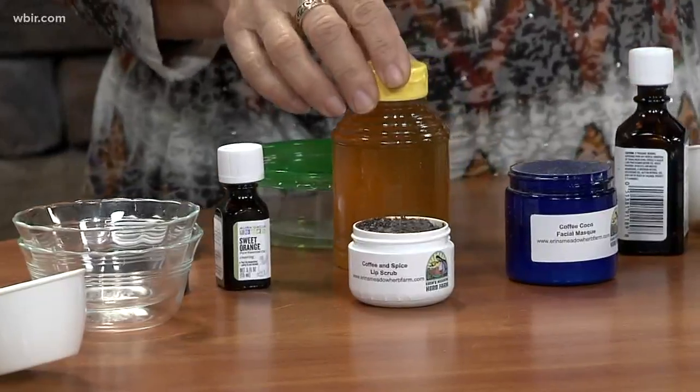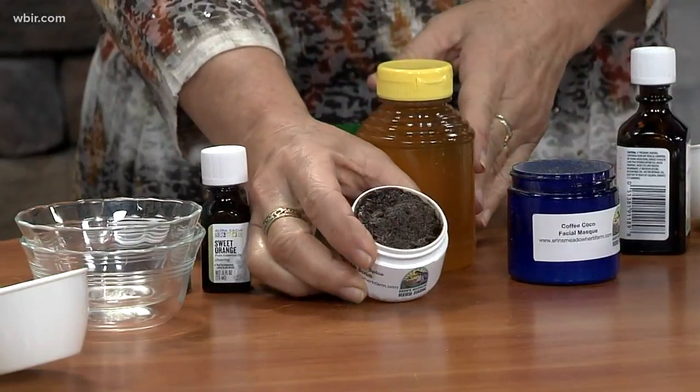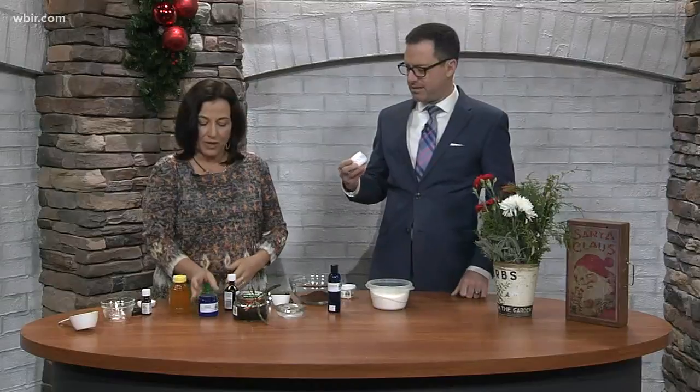This is a body scrub, but we also did a lip scrub in the class — a lip scrub with honey, coffee, and sweet orange. Do you want to smell it? That's got the sweet orange in it. That smells amazing.